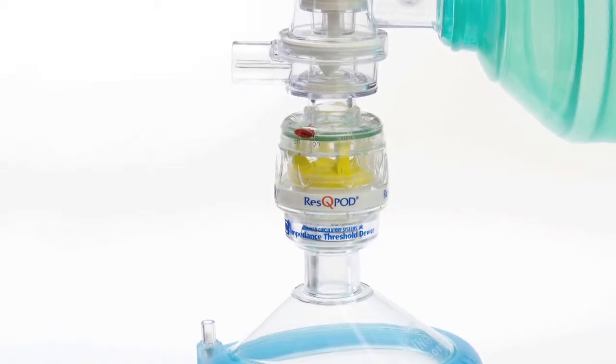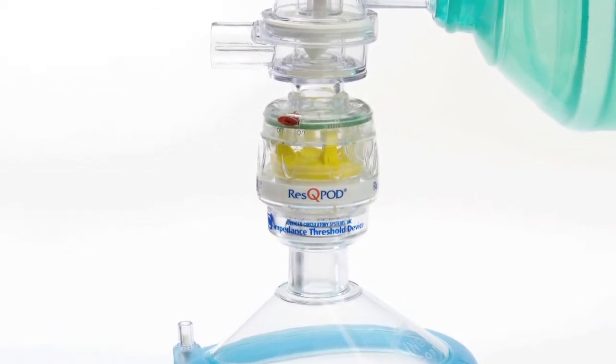I've been using the rescue pod since 2005 when we introduced it at Illini EMS. We did it with the changes to the 2005 American Heart Association guidelines, and it's been a very positive experience for me. I think it has actually improved my entire outlook on resuscitation.